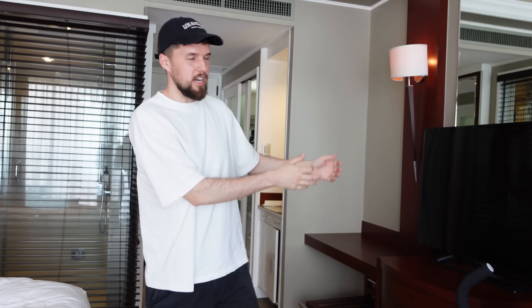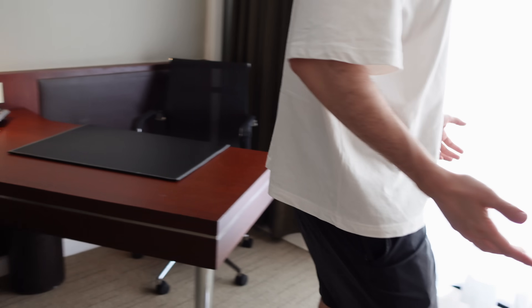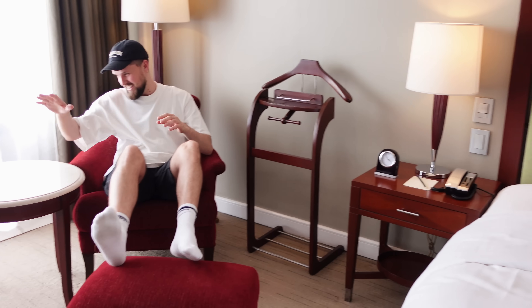There's a huge TV and a huge mirror. If I get bored of watching TV I can watch myself! There's a desk where we'll do some editing, and this chair — this is for when you've eaten way too much at the spiral buffet and you just have to sit here for a few hours until you get peckish again and order room service.